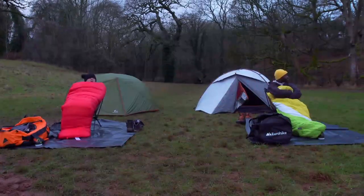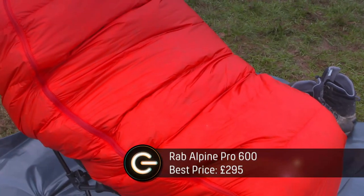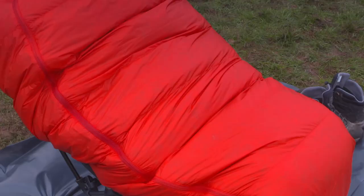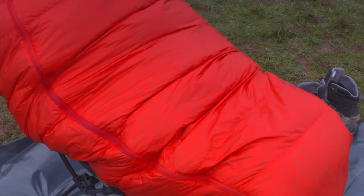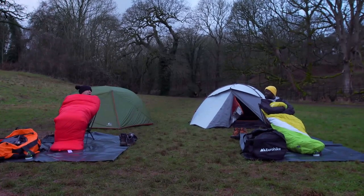Time for our last test of the day: sleeping bags. This Rab Alpine Pro 600 is about 300 quid — but it is filled with ethically sourced duck down, weighs 1.2 kilos, which is really important if you're lugging it about all day.